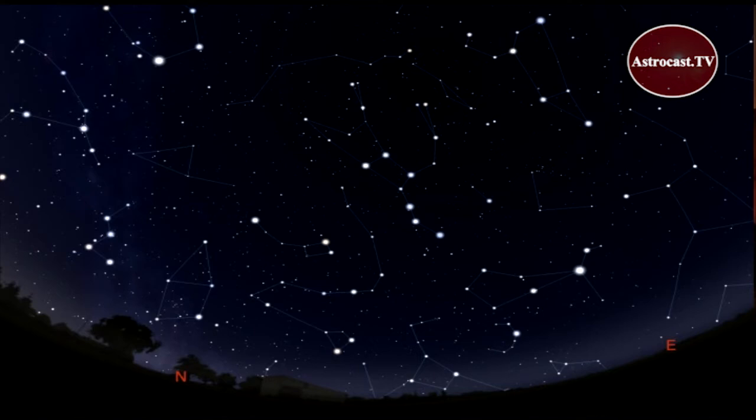But let's go back to the Big Dipper. The handle of the Dipper makes a fine arc shape. Follow that arc to this bright star, called Arcturus. You simply arc to Arcturus.